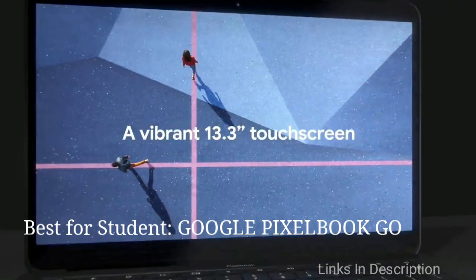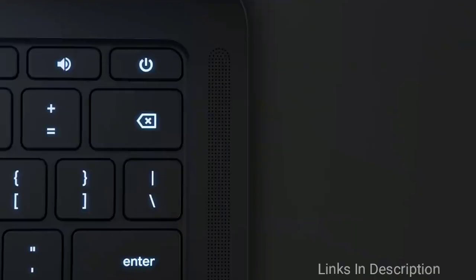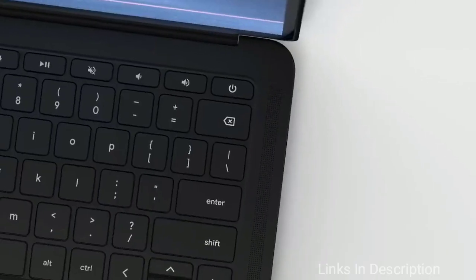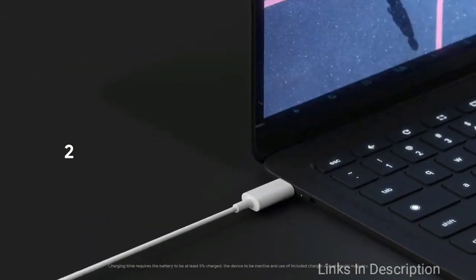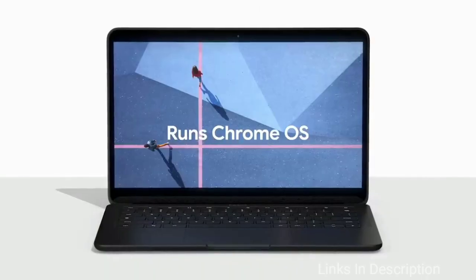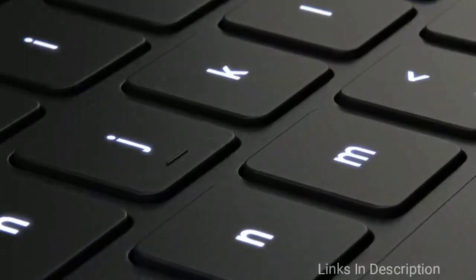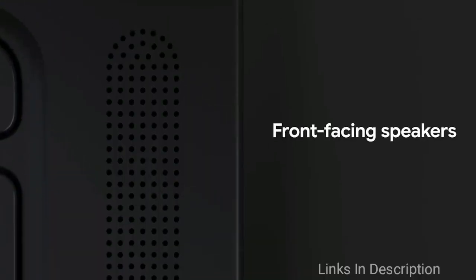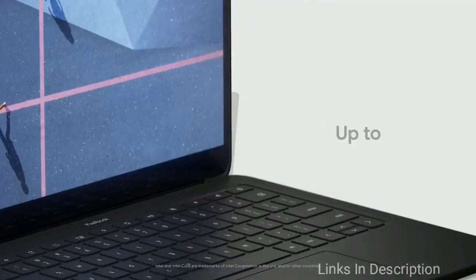If you're a student looking for a lightweight and thin laptop, then the Google Pixelbook Go is for you. If you need a laptop for the classroom, you want something lightweight and fast that can hold a charge all day. The Pixelbook Go weighs only 2 pounds and is just 13mm thick, so it won't weigh down your backpack. It also has a 13-inch HD touchscreen display and stereo speakers, perfect for both homework and binge-watching your favorite show.